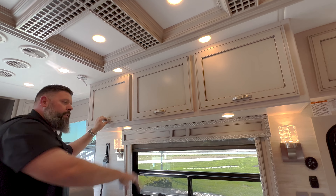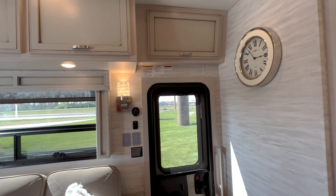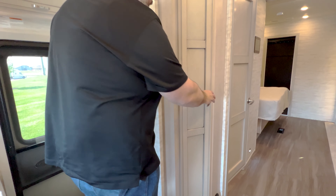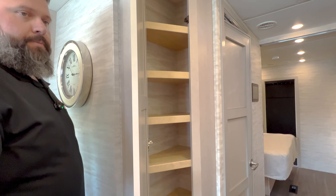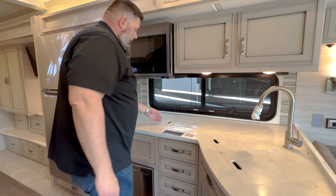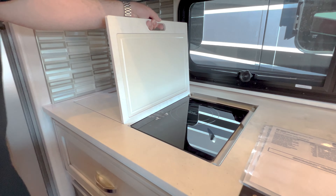There's nice storage as you've seen from the outside photos — lots of storage down below as well as in the garage. Moving to the kitchen area, they make the best use of all their space with a nice little pantry area. This coach does have a dishwasher and a true induction cooktop that you can take out.